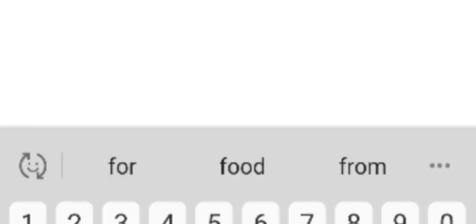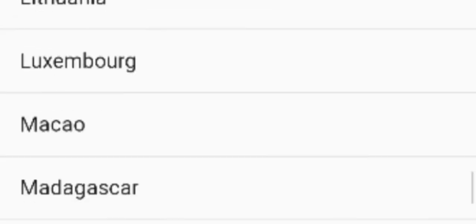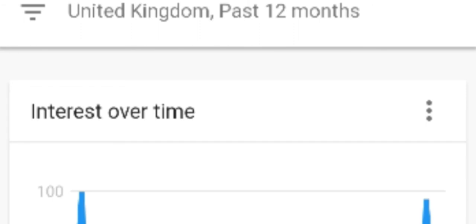Another product would be a table fan specifically. During December, hardly anyone searches for fans. Let's change that to United Kingdom to see the trend. As you can see, it is currently at its peak — same as the paddling pool, it peaks in summer, goes really low during winter and spring, and comes back up during summertime.